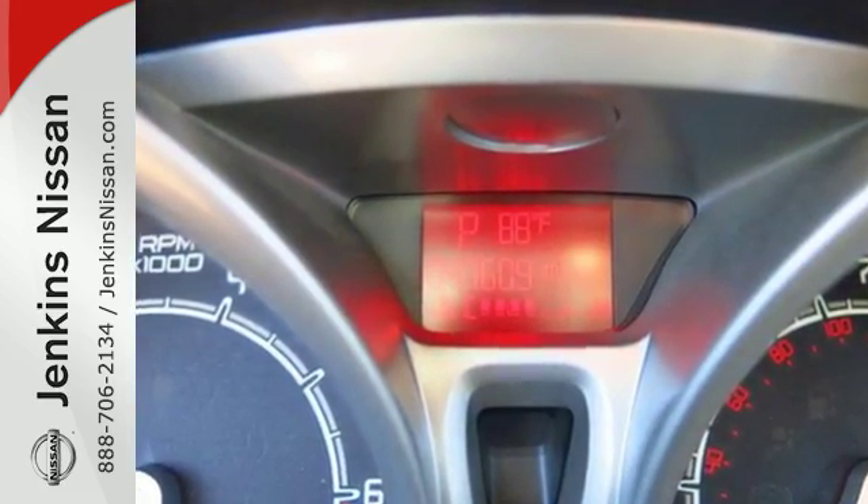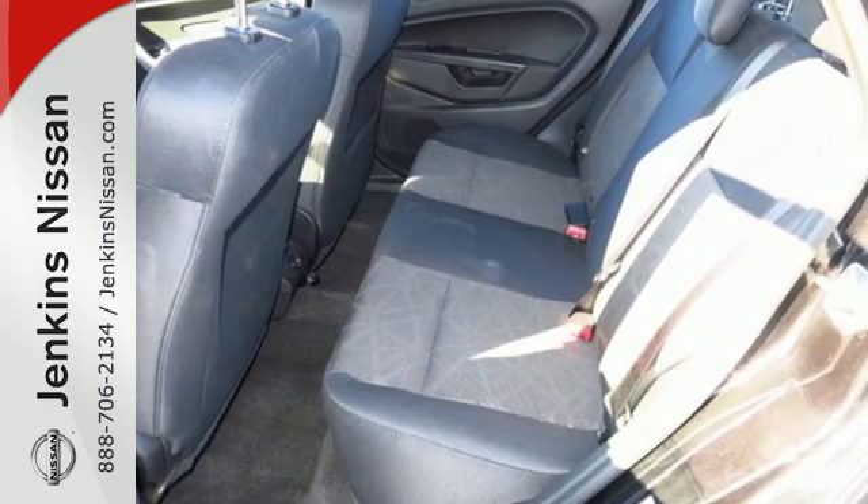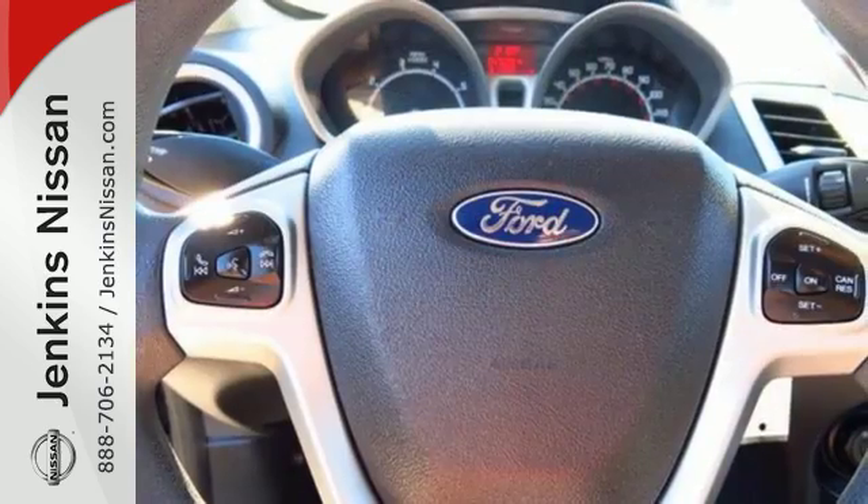While higher-end vehicles make frequent stops to fill up, you can fly by — this one boasts 39 miles to the gallon on the highway.